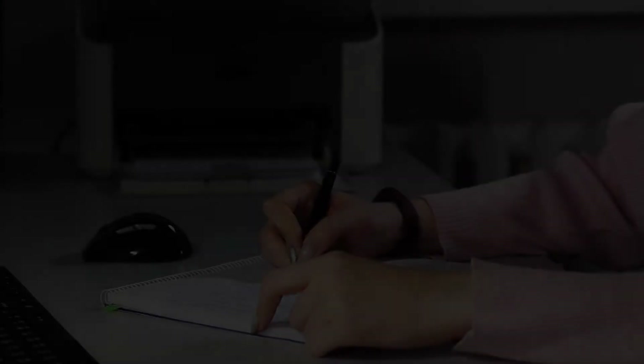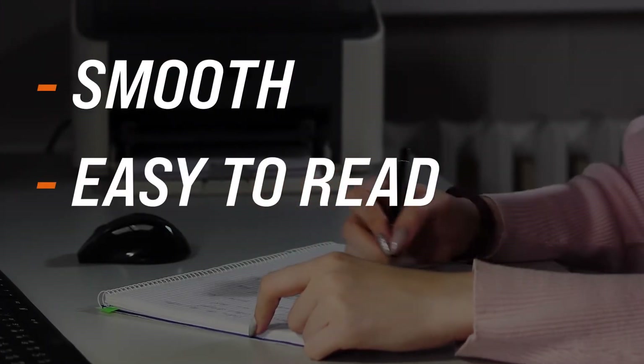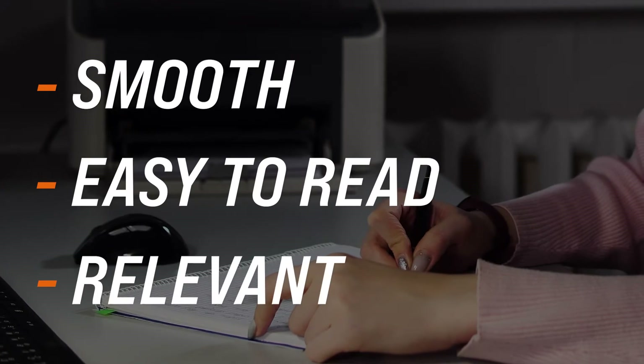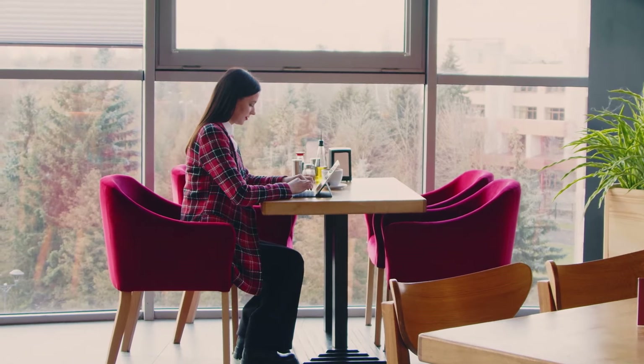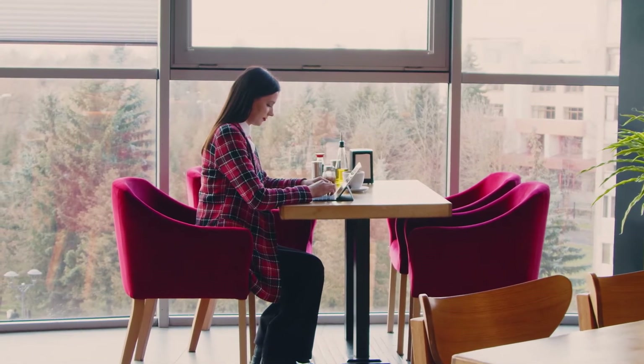The way you format your information should be smooth, easy to read, and relevant. Bullet points can help to highlight important information. Let's begin to talk through the structure of your skills and experience.